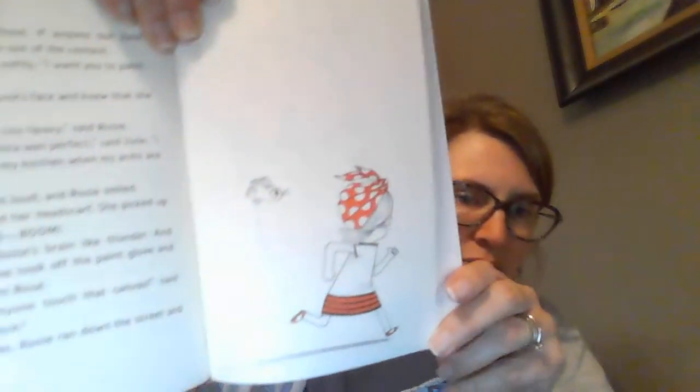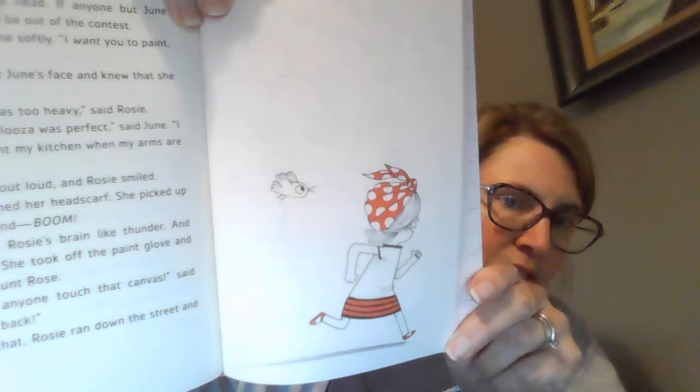Rosie tightened her headscarf. She picked up the left glove and boom! An idea hit Rosie's brain like thunder — and what an idea! She took off the paint glove and handed it to Aunt Rose. "Don't let anyone touch that canvas," said Rosie. "I'll be back." And with that, Rosie ran down the street and was gone.